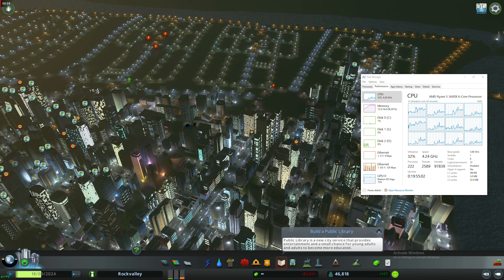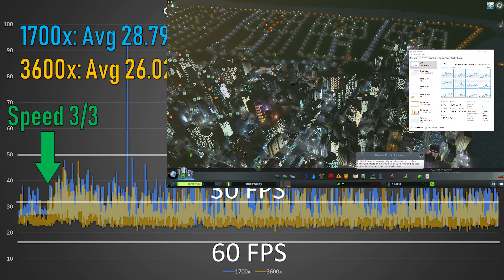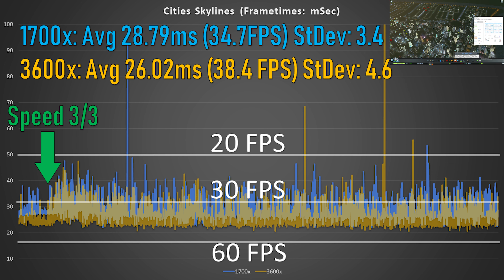Hopping into some detailed frame-time analysis on Cities Skylines, a famously CPU-bound title, we can see that we do actually pick up some higher average FPS, but the frame times are less consistent. We can see our standard deviation goes from 3.4 to 4.6. But with that roughly 4 FPS improvement, most of your frame times are still better, even if they're not quite as consistent.